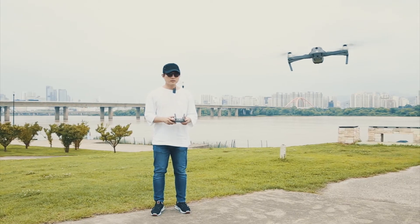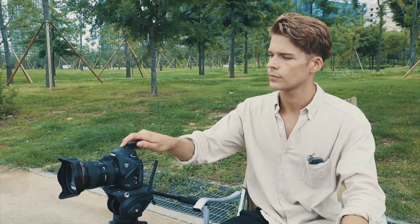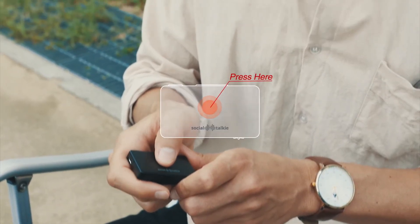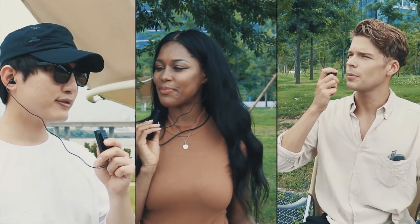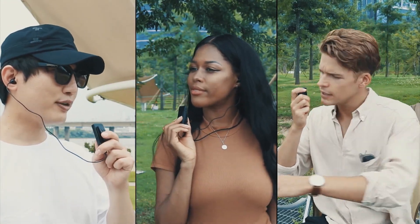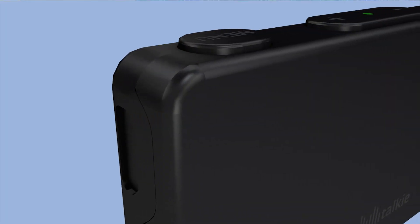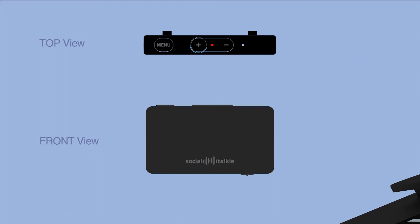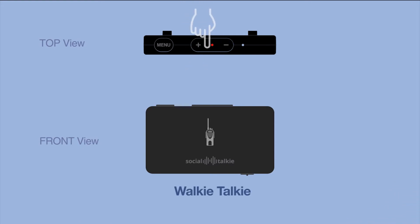Another powerful function of Social Talkie is that anyone using a Social Talkie can talk to other Social Talkie users during filming by simply pressing the button in the center of the device, which makes communication during filming super easy. One of the most unique features is that it's so easy to switch back and forth between a walkie-talkie and a wireless mic with just a simple touch of a button.